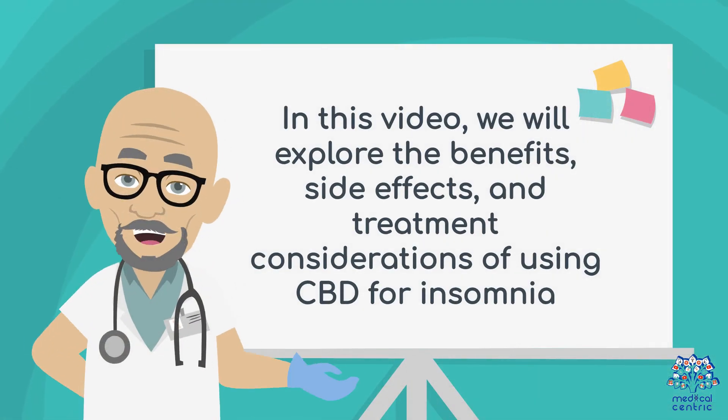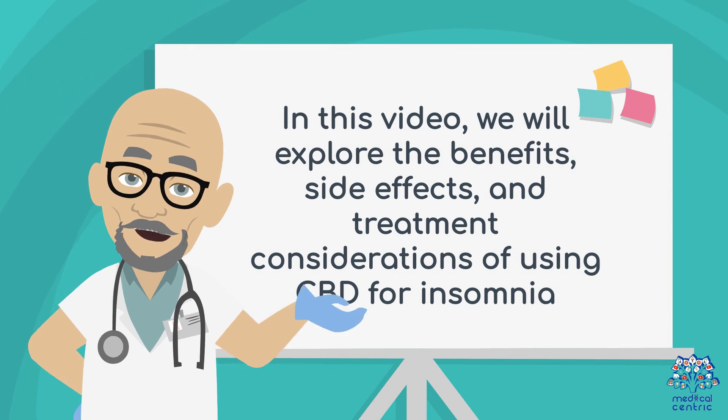In this video, we will explore the benefits, side effects, and treatment considerations of using CBD for insomnia.